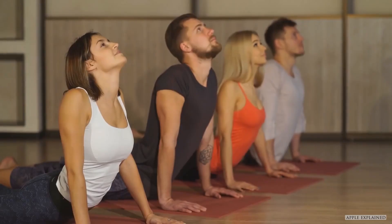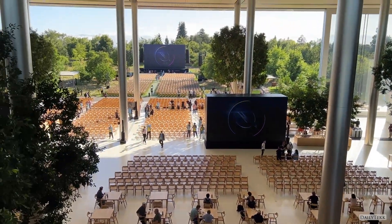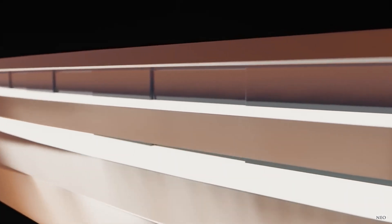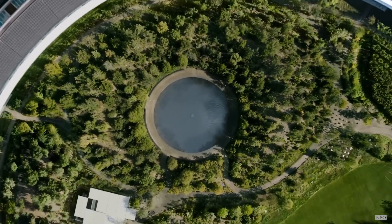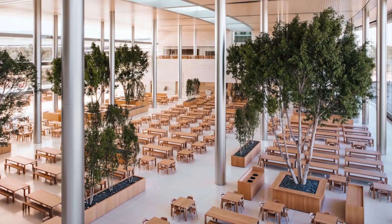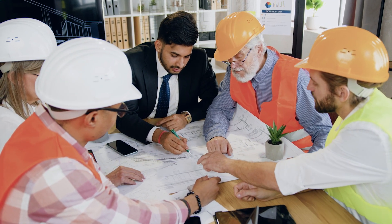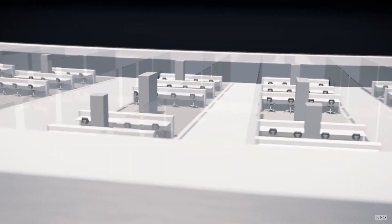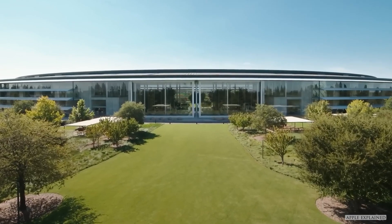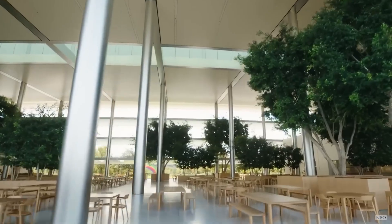Apple Park's impressive anti-earthquake technology is designed to make sure that the buildings on its campus are resilient and safe during an earthquake. The primary goal of this technology is to create structures that can withstand seismic forces while remaining aesthetically pleasing. To achieve this, engineers have incorporated various measures into the design of all Apple Park buildings. The campus also features an exclusive power source and a spacious atrium filled with various types of apple trees.